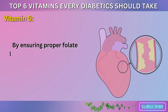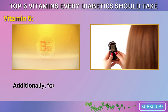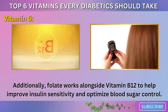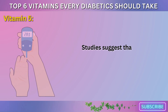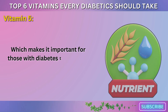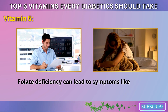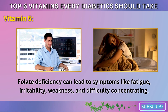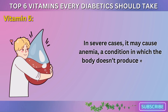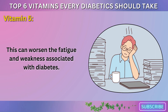By ensuring proper folate levels, diabetics can reduce their risk of developing heart-related complications. Additionally, folate works alongside vitamin B12 to help improve insulin sensitivity and optimize blood sugar control. Studies suggest that low folate levels are associated with poor blood sugar regulation, which makes it important for those with diabetes to maintain adequate levels of this nutrient. Folate deficiency can lead to symptoms like fatigue, irritability, weakness, and difficulty concentrating. In severe cases, it may cause anemia, a condition in which the body doesn't produce enough healthy red blood cells. This can worsen the fatigue and weakness associated with diabetes.